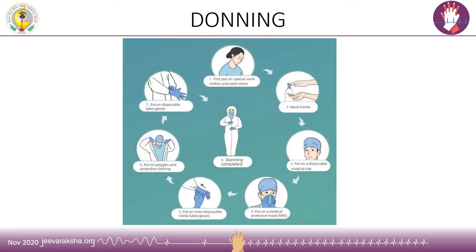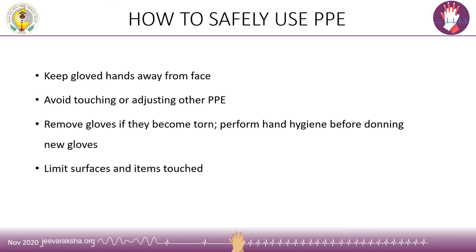Summarizing the steps of donning: scrubs are worn beneath the PPE, proper hand hygiene is performed, a surgical cap is worn to protect the hair, then the gown, then the mask, and finally the gloves. A few key points for safely using PPE: at all times, gloved hands should remain away from the face. Avoid touching or adjusting other parts of the PPE. If glove integrity is breached, perform hand hygiene before donning a new pair of gloves. Contact with surfaces and items in the patient care area should be limited.